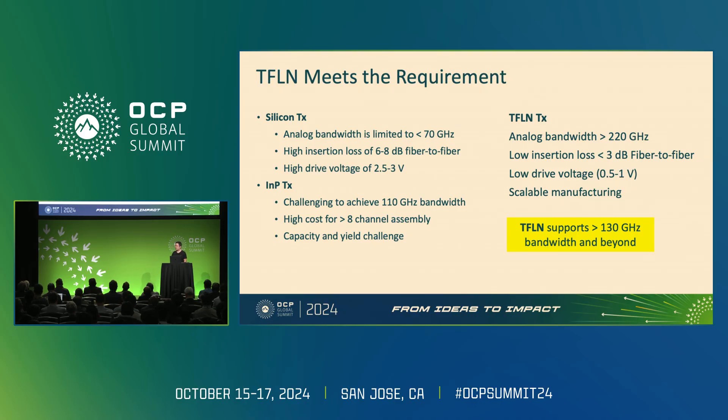For indium phosphide, the performance is better, but assembly yields and costs become challenging when you go to 8 channels or more. This is where the opportunity for thin film lithium niobate comes in. We can actually achieve a measured bandwidth of 220 gigahertz, less than 3 dB optical insertion loss, and a low drive voltage of about 0.5 to 1 volt — CMOS level — so no external driver is needed. And there is a fundamentally scalable manufacturing approach with thin film lithium niobate, ready to support greater than 130 gigahertz bandwidth and beyond.